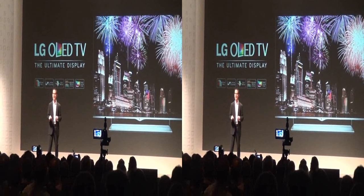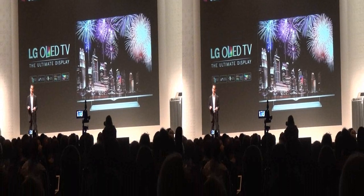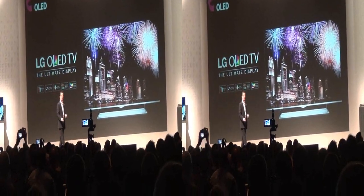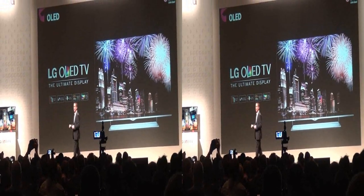And today, I am proud to announce that the 2013 LG OLED TV will launch in the United States this March at a suggested price of about $12,000. In addition to our OLED announcement, we are also expanding our Ultra HD lineup with two new screen sizes.